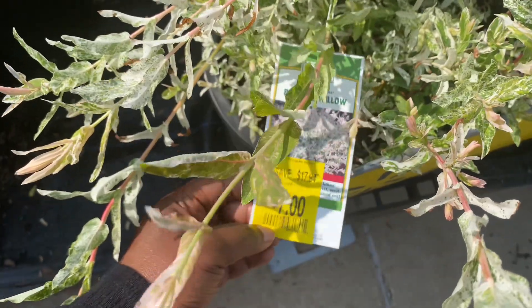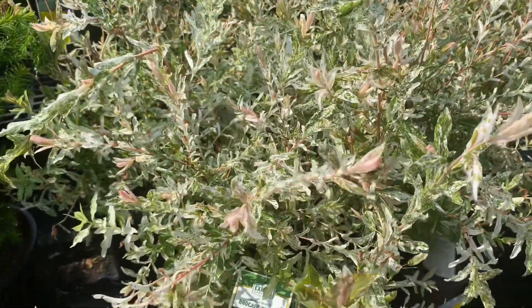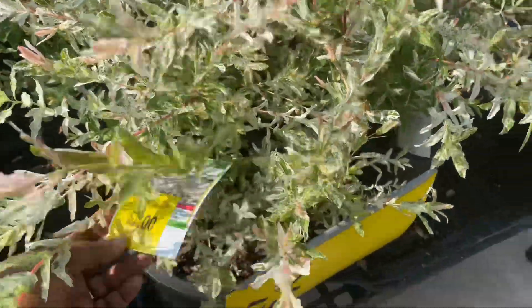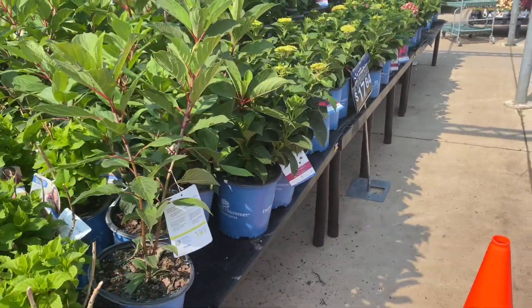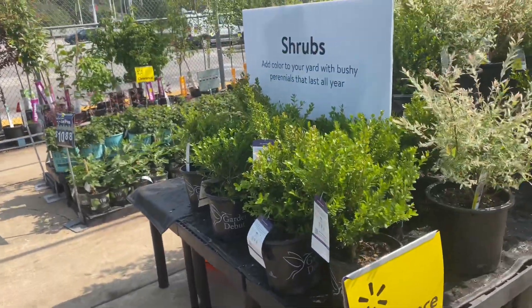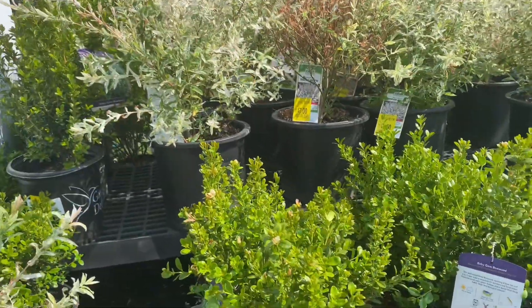This is a brocade willow — I think this is new, but it's really gorgeous, really pretty foliage. It's only seven dollars! Seven dollars, guys — oh my gosh. There's a lot of stuff on clearance; I just don't know where to look, it's too much.